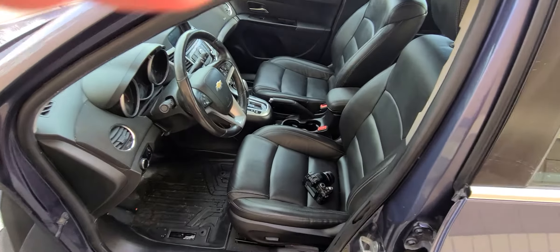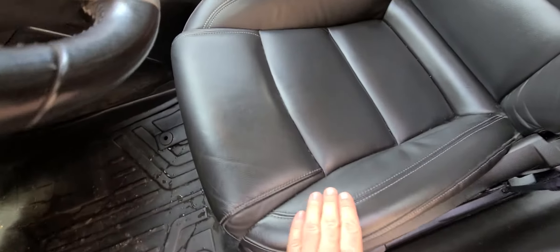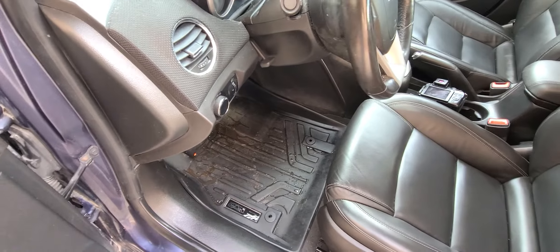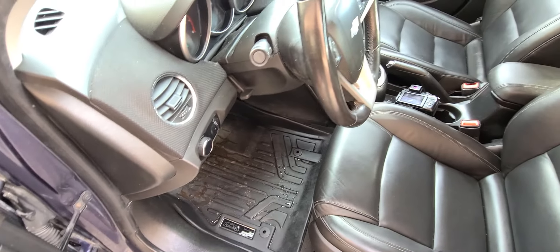The only thing we did is detail it. The interior is very clean — a non-smoker. There's hardly any wear on the leather upholstery. There are two sets of WeatherTech-style mats: plastic and carpet.